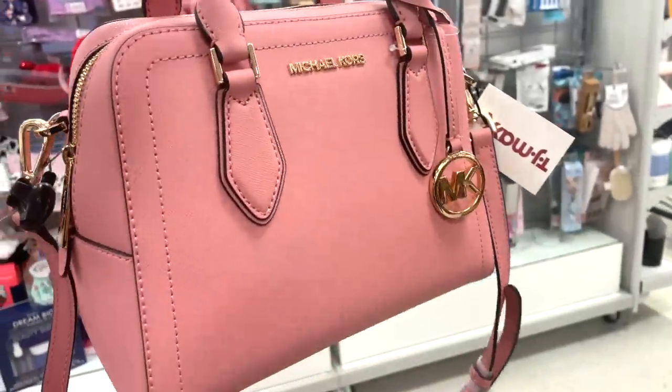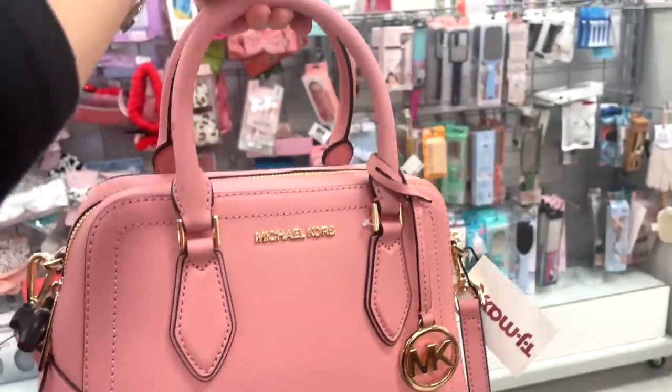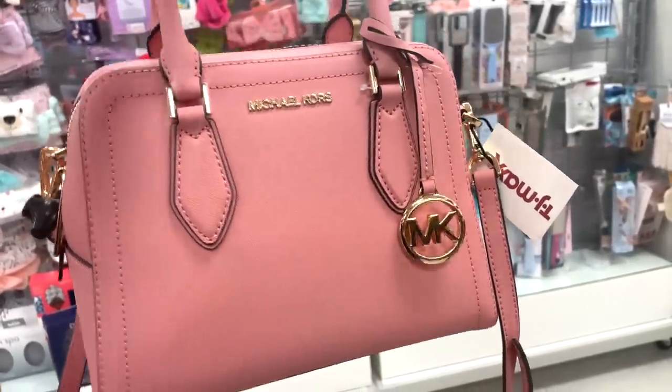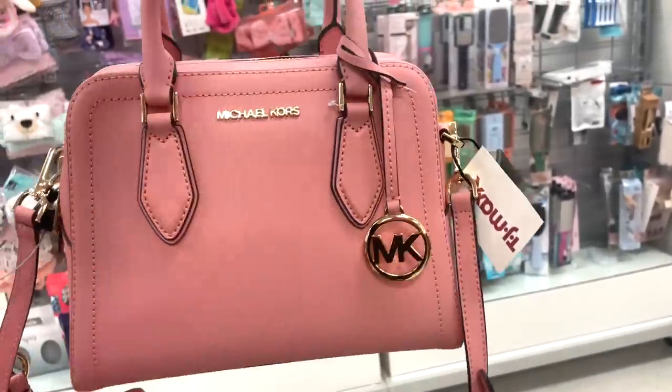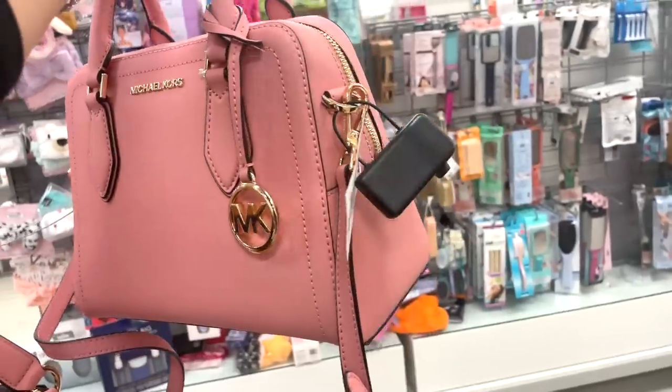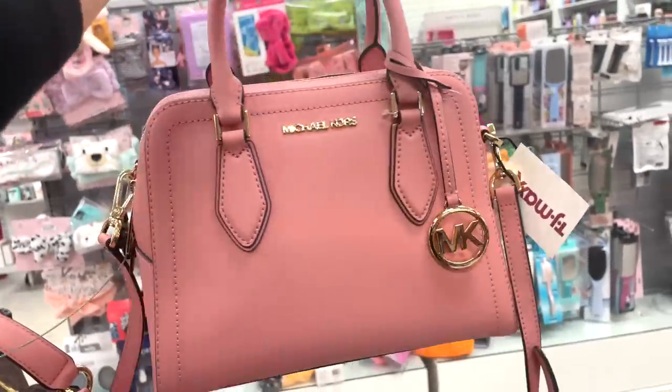For purses today, they have this really pretty one by Michael Kors. You can hold it by the handle or there's a long strap to it too. Very cute — it's nicely structured, it's a good size with gold hardware. Love it, and the color is stunning. $119.99.